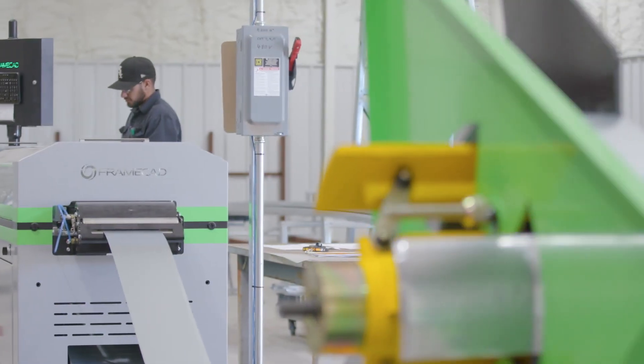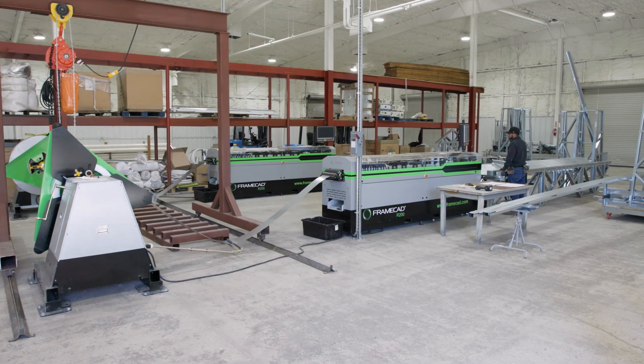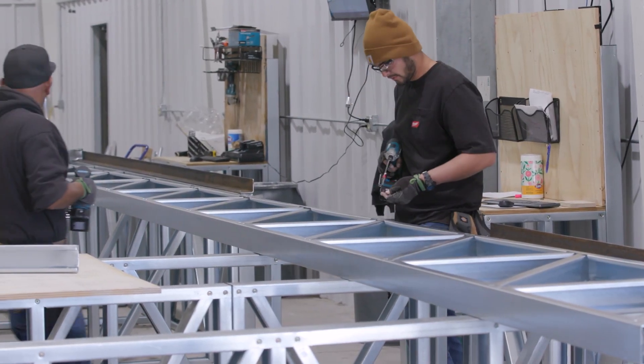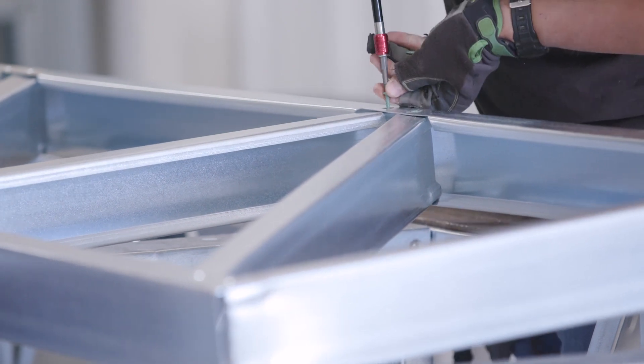Frame CAD is the machine that creates the metal. It's the intelligence that allows us to design it in Structure, and the intelligence that takes that information from Structure, sends it to Detailer, and then allows the machine to produce it. It's like the circle of life — without any one of those elements in the circle of life it wouldn't work, and Frame CAD is an important element to that.